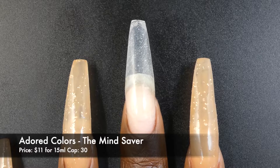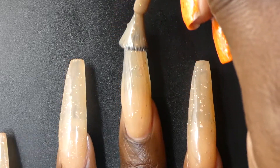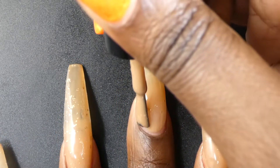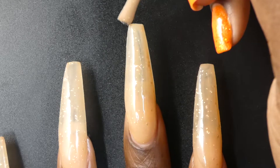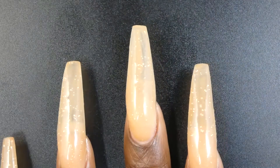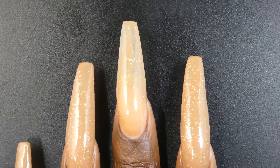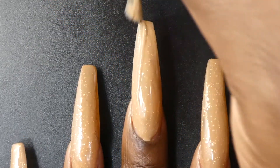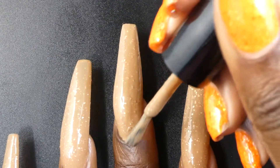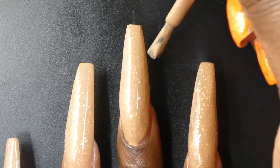Next up we have Adored Colors making their Polish Gamers debut with the Mind Saver. This one is described as a murky greenish brown base filled with silver scattered hollow hex glitters and deep purple with gold, yellow, and green undertone glitter. It's priced at $11 for 15ml and has a cap of 30 bottles. The Mind Saver had a fantastic formula — not too thick or too thin. It was very opaque for an acrylic-like polish and the glitters all spread out evenly and easily on their own. I found that the base color was more of a warm mocha, maybe like a camel type nude shade.